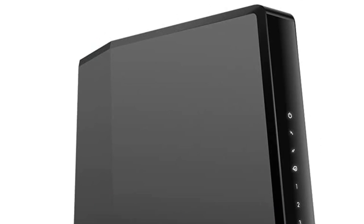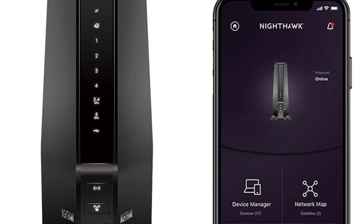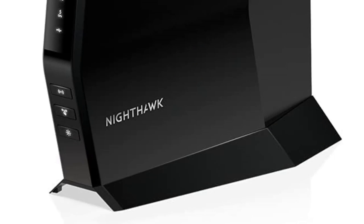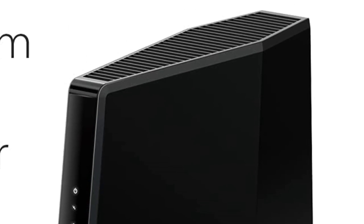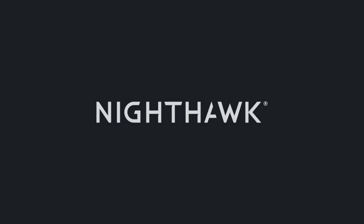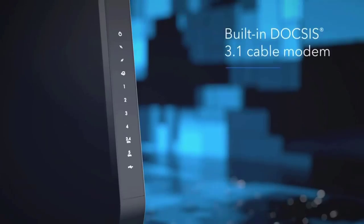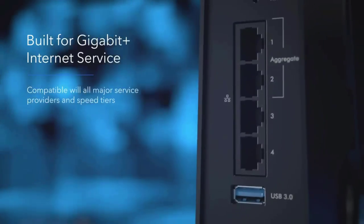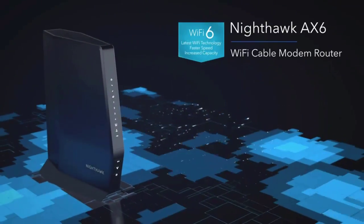The Netgear Nighthawk Wi-Fi 6 Cable Modem Router is backward-compatible with 802.11a/b/g/n/ac. You get 4 gigabit Ethernet LAN ports for wired connectivity plus a USB 3.0 port. It has a dual-core 1.5 GHz processor and 512 MB of RAM for adequate processing speeds. Purchase it and get Armor Antivirus and Data Theft Protection powered by Bitdefender free for the first 90 days.